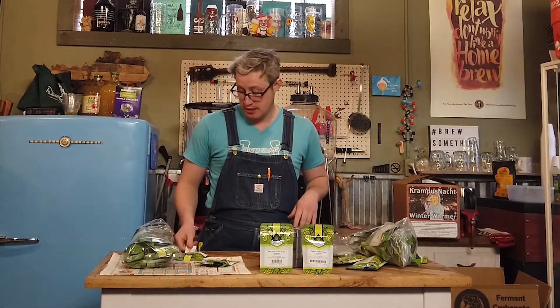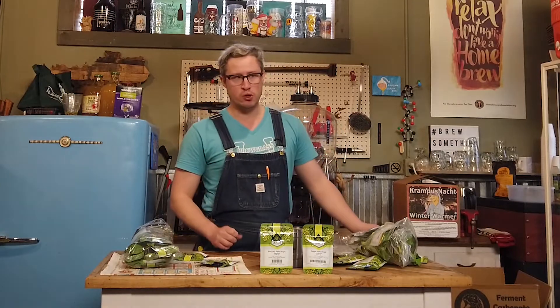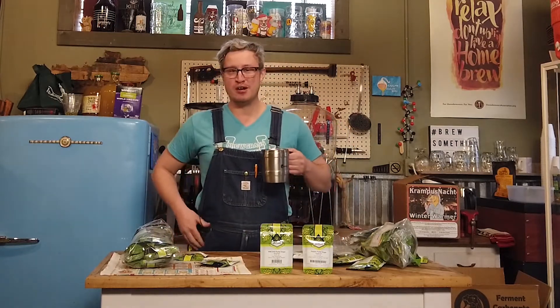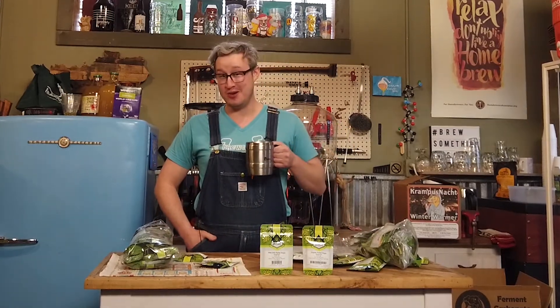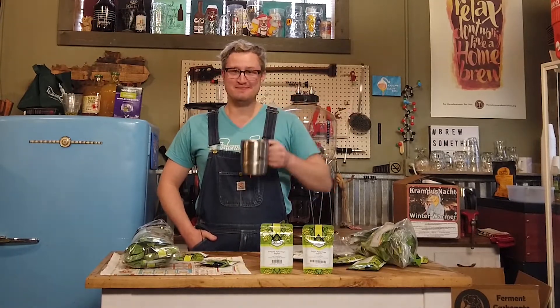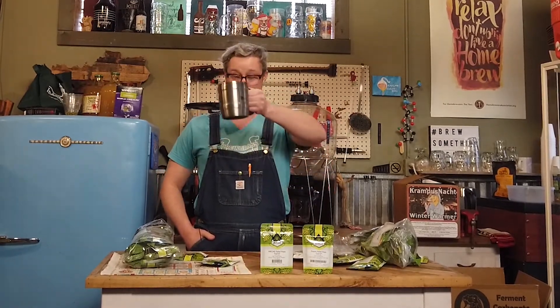I've got my eye on a few more new varieties, so stay tuned — we'll get those in in the next couple of weeks after we see how these move. It's gonna be wacky weather this weekend, but we're excited and we're gonna try to crank out a brew day maybe on Saturday. We'll see how it goes. Until we see you here in the shop — as always, cheers and brew something awesome.